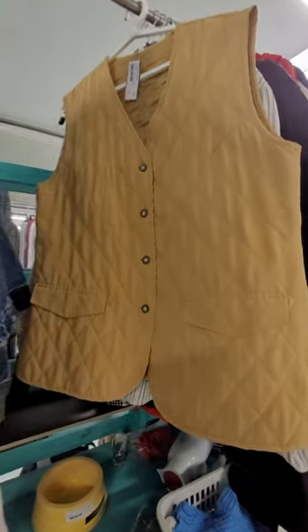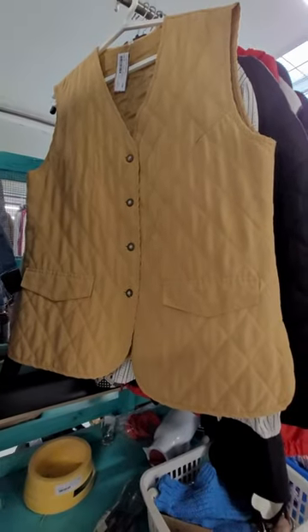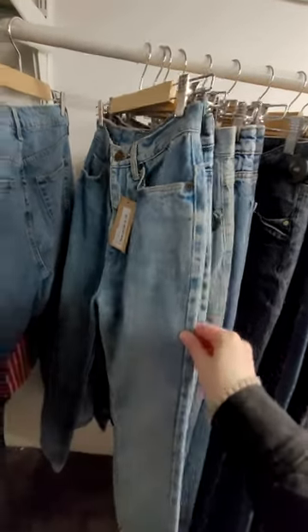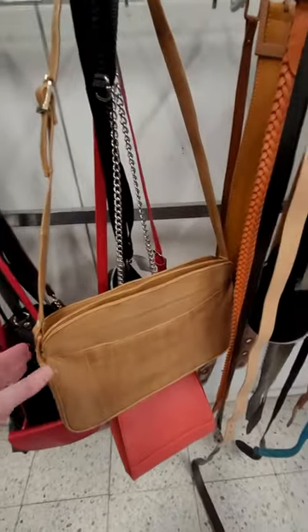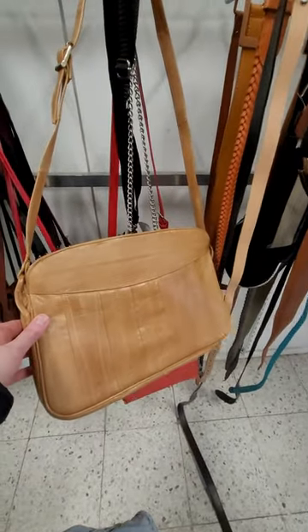I've been looking for a quilted vest with a light padding and this looks quite okay. This light brown shoulder bag looks just the right size.